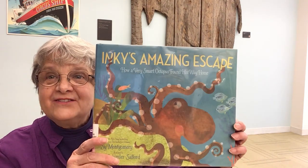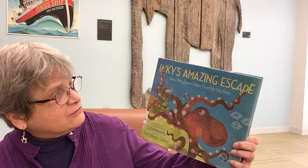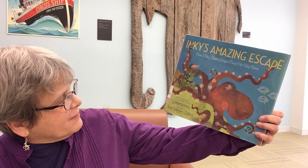Now I bet a lot of you have a dog or a cat and you think they're pretty smart. They can do tricks and different things. And there are a lot of animals out there that are very smart. But this particular octopus is very smart. And in fact, this is a true story that I'm going to tell you. And then I'll tell you a few facts about octopi or octopuses at the end. This book is Inky's Amazing Escape: How a very smart octopus found his way home. The book is by Cy Montgomery and the illustrations are by Amy Schimler Safford. This particular book is published by Simon & Schuster Books. It's a Paula Wiseman book.